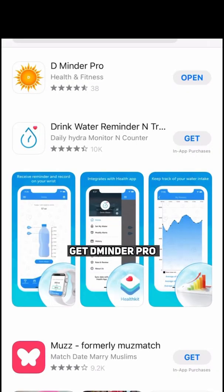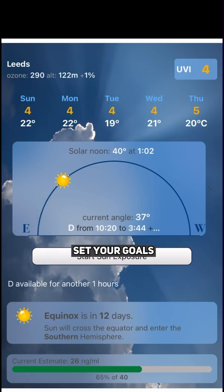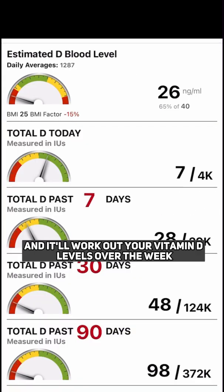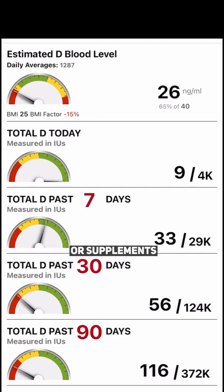If you go to the App Store, get Dminder Pro — it's free. Open it and you can set your sun exposure and set your goals. The app works out your location, you tell it how much skin you're exposing to the sun, and it'll work out your vitamin D levels over the week and the month. Then you'll know whether you need to go in the sun more or supplement.